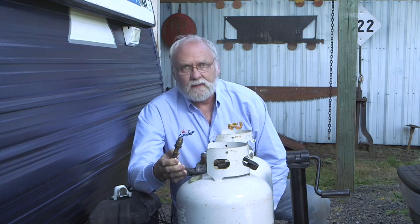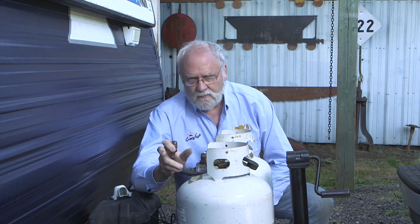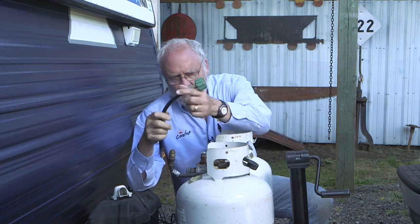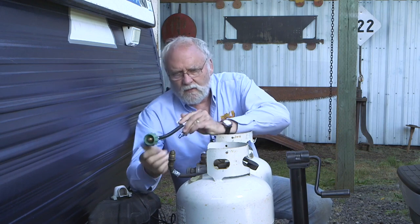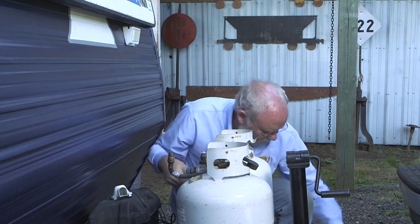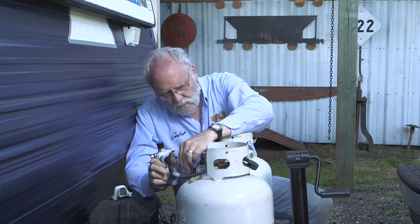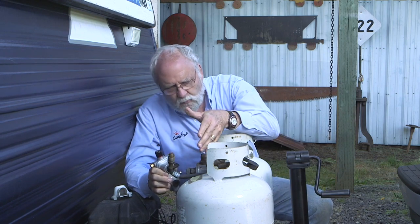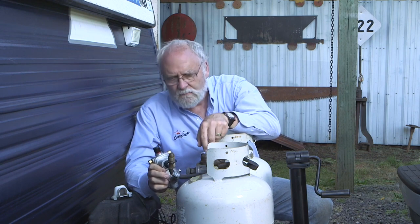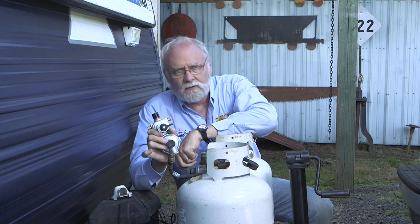The propane connection equipment on this is definitely original to the 1996 model — the pre-easy hand wheel removal ones. We've got a pair of new hand wheel connectors that we're going to install to replace these, and we also have a new auto changeover regulator. The original is an older style. It may or may not still work, but frankly, as old as it is, it's just not worth it to try and make it work. We can add one of these and it'll be good to go for a long time.